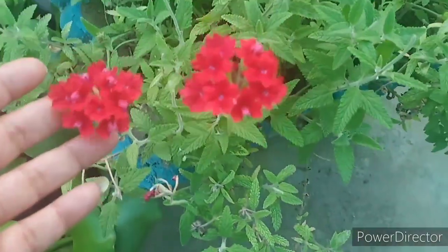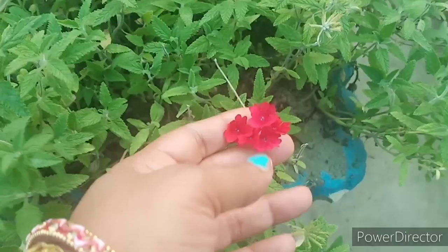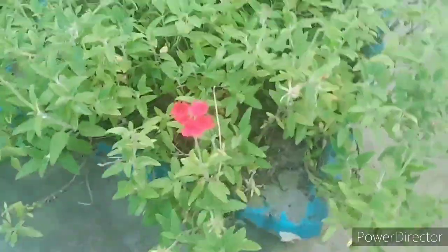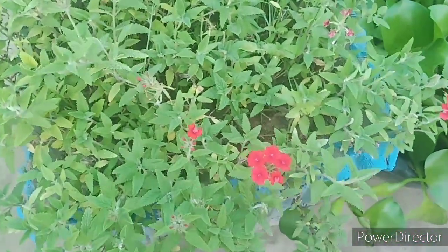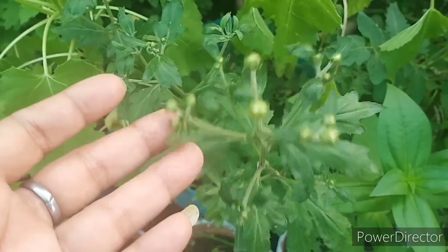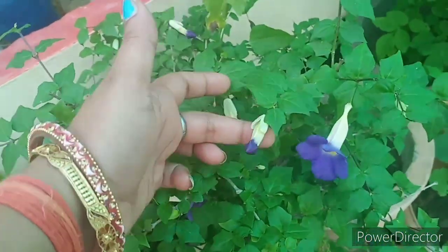Look at this — how beautiful the bloom is now. This plant has about 2 to 3 years. It is also very beautiful bloom. Look at this quality, and there are lots of buds here. Look at the purple takuma blooming — lots of buds flowering.